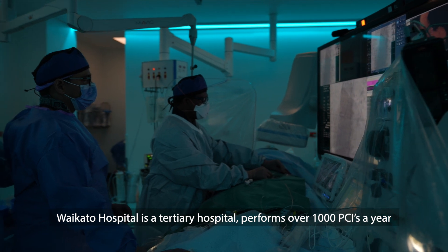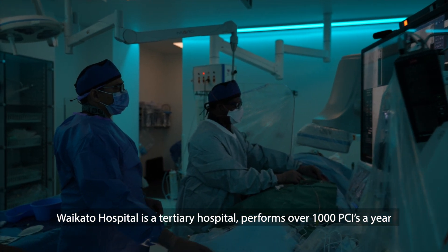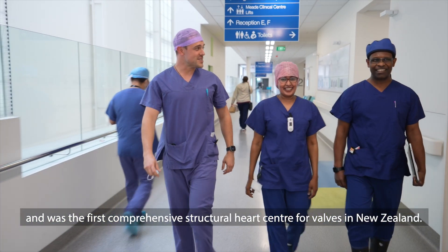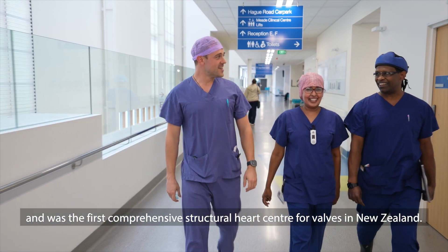Waikato Hospital is a tertiary hospital and performs over 1,000 PCIs a year and was the first comprehensive structural heart center for valves in New Zealand.